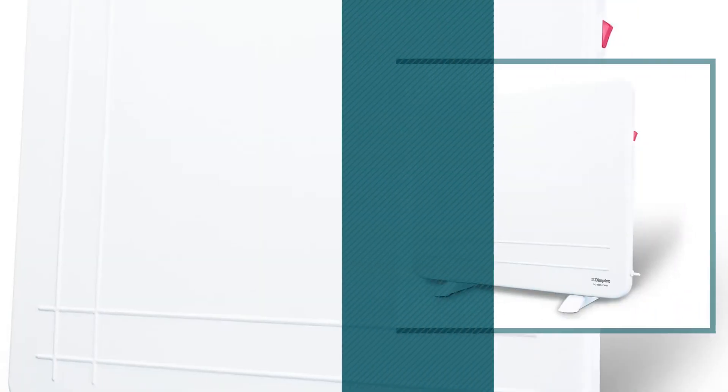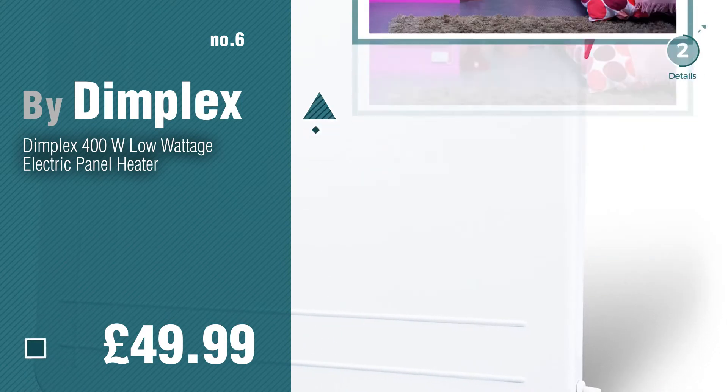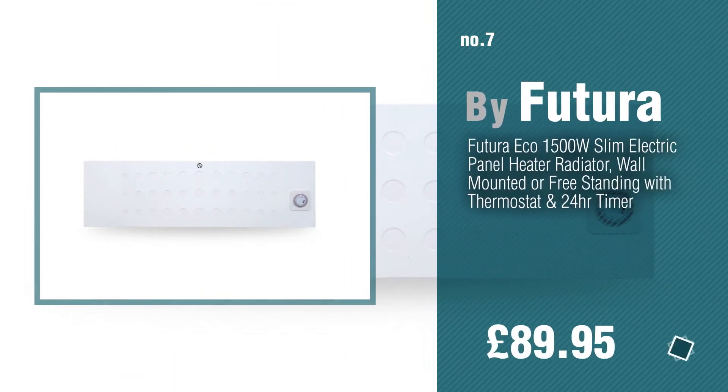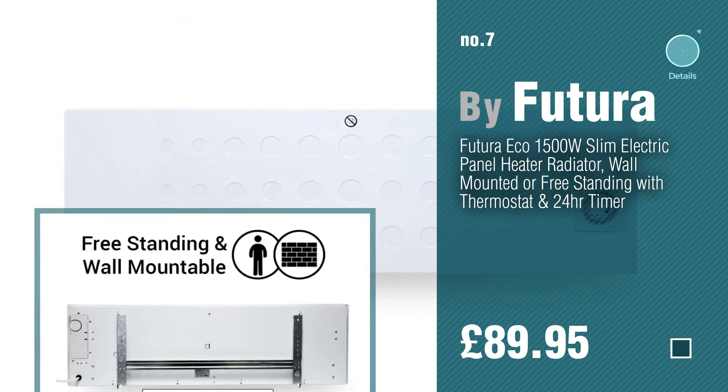Number 6 by Dimplex. Number 7 by Futura. Click the info circle to find more amazing products and gift ideas.